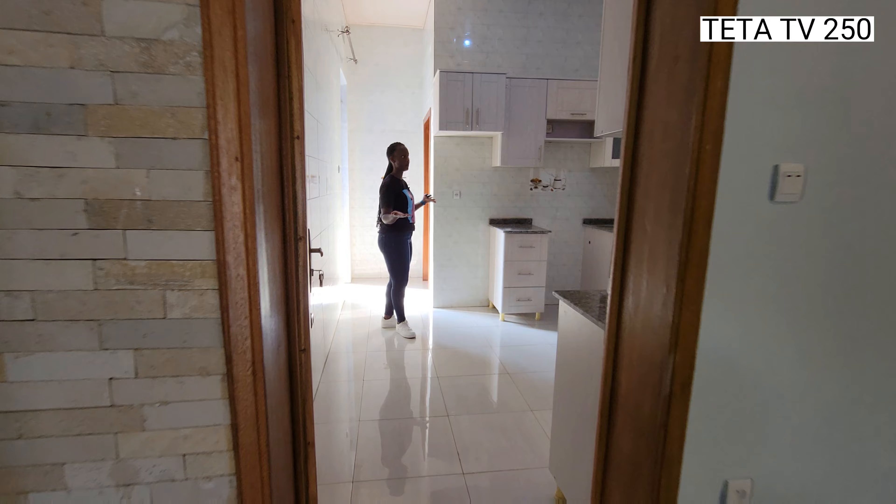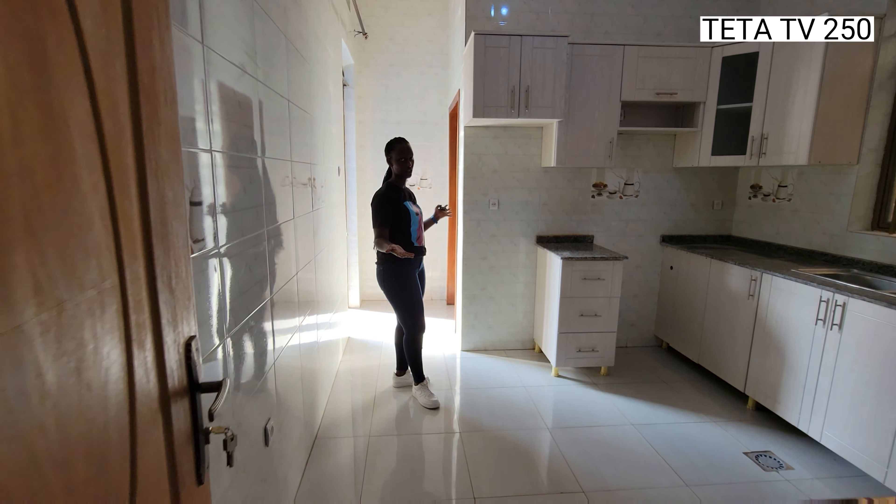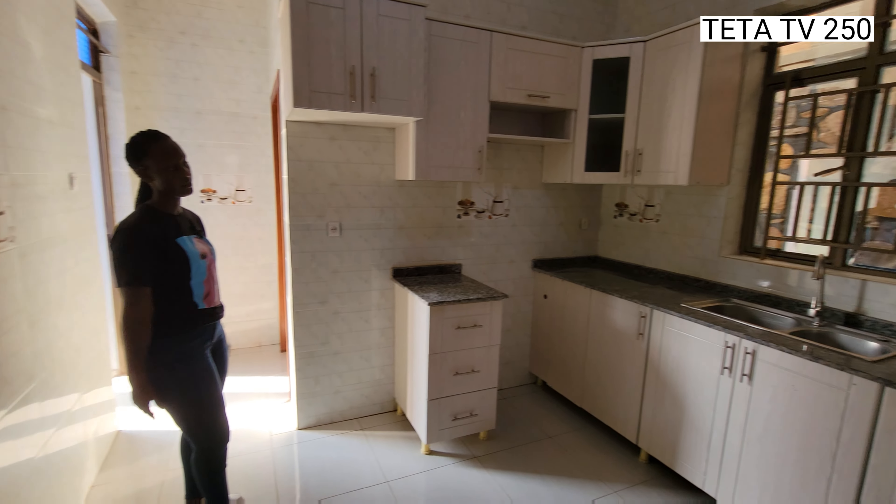And here is a very good big kitchen, as you can see.